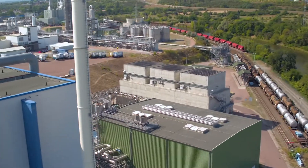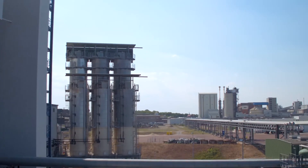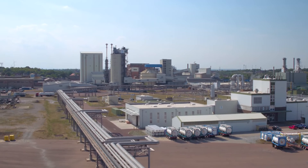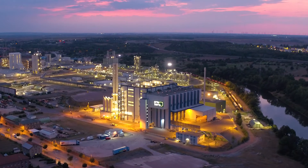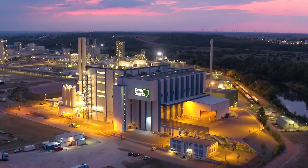Around two-thirds of the steam produced are fed to a steam turbine, which in turn generates and supplies electricity. One-third is used by the customer as processed steam at the factory. This is how energy sources like oil, gas, and coal are being replaced using efficient technology in Berenborg today.